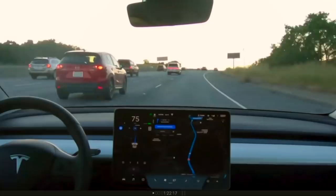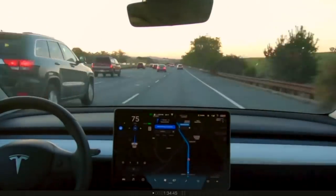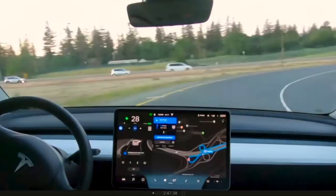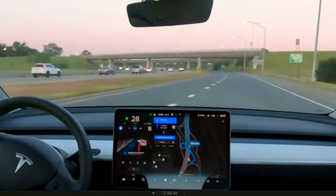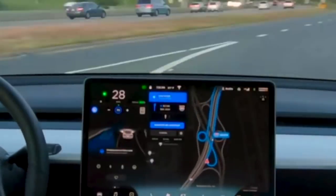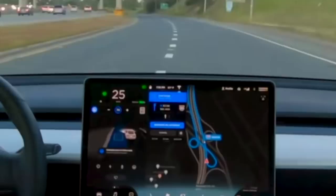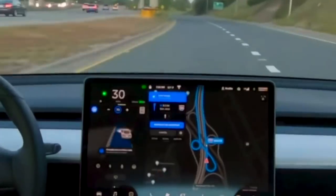Now we're basically just on Navigate on Autopilot — this is what we have now, there's really no change to it. Then it zooms back out as you're merging onto the highway. Why is there a red line there? It looked like it was crossing that solid line at first, and then it turns to a dotted line so the red line went away pretty quickly. It knows it can't cross solid lines — pretty good that it's going to obey the laws, so your car's not going to get a ticket.